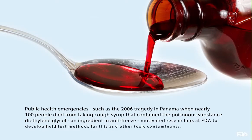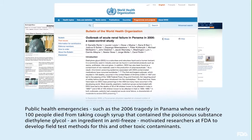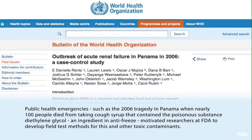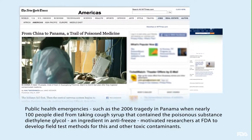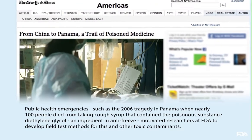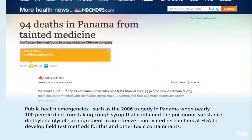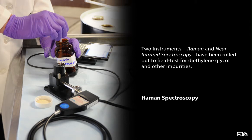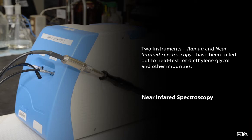Public health emergencies such as the 2006 tragedy in Panama, when nearly 100 people died from taking cough syrup that contained the poisonous substance diethylene glycol — an ingredient in anti-freeze — motivated researchers and FDA to develop field test methods for this and other toxic contaminants. Two instruments, Raman and near-infrared spectroscopy, have been rolled out to field tests for diethylene glycol and other impurities.